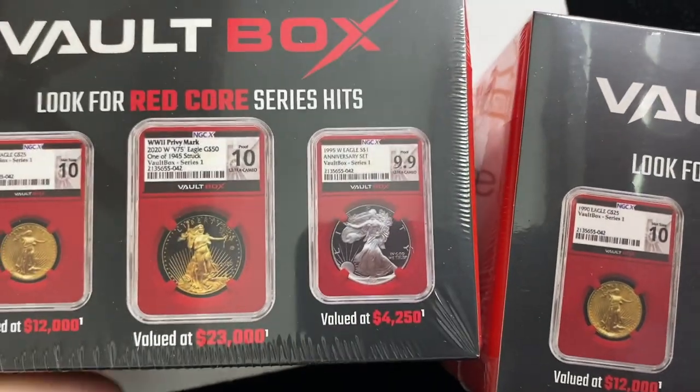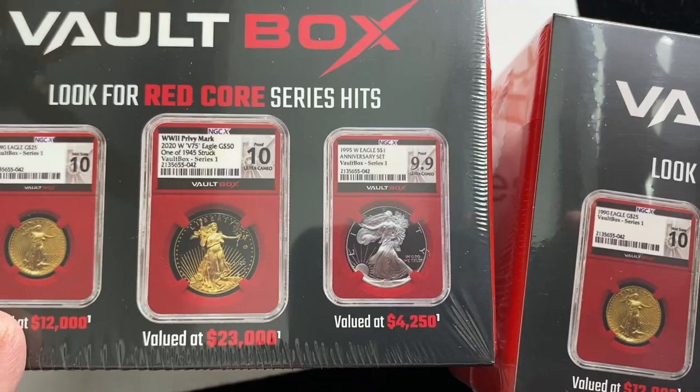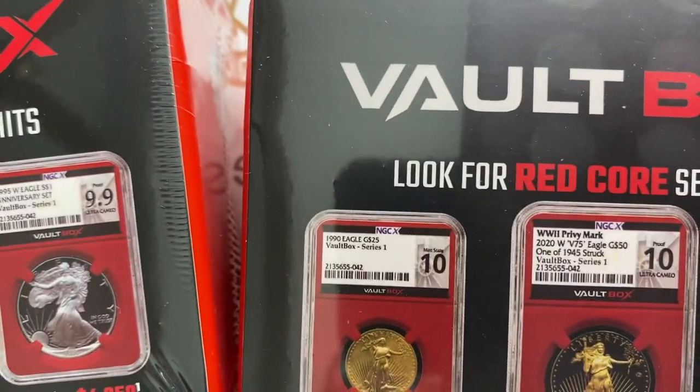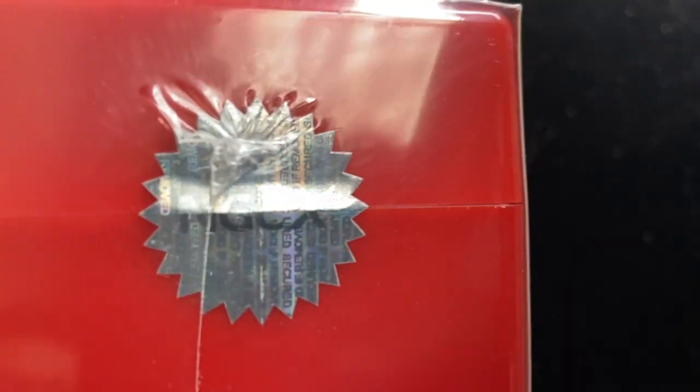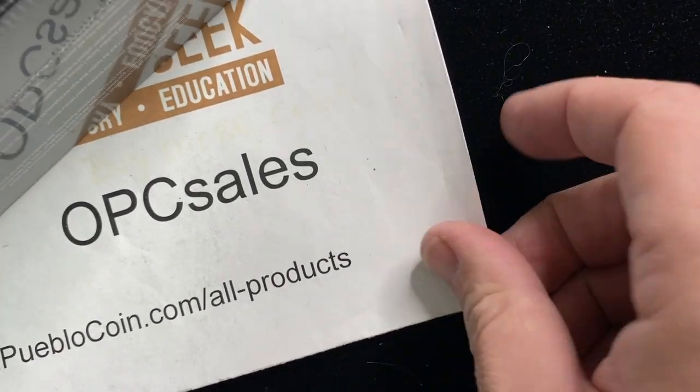They actually show the red core ones, which are the expensive coins. I think the cores are mostly silver eagles. These boxes look like they're going to be an NGC-style box with their certificate on it. Unbroken seal here — NGC X. As soon as those other two boxes go in, we can continue with this video.